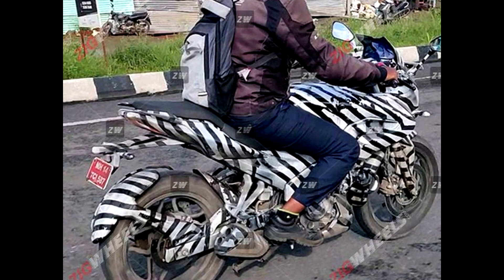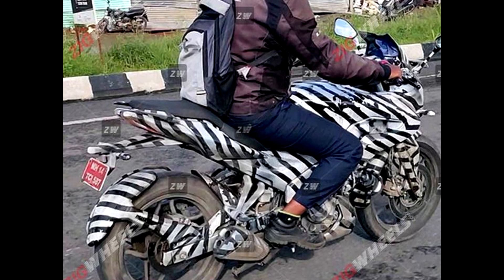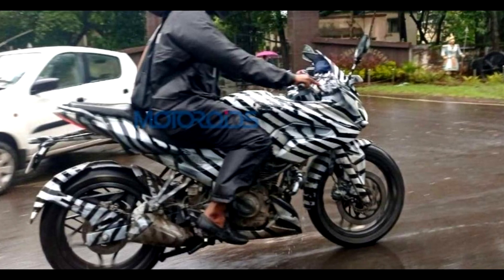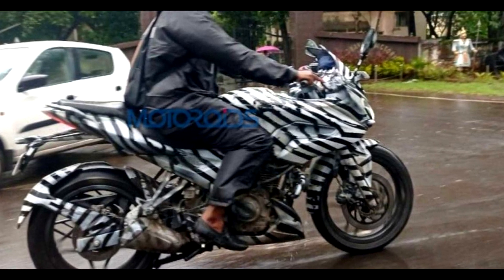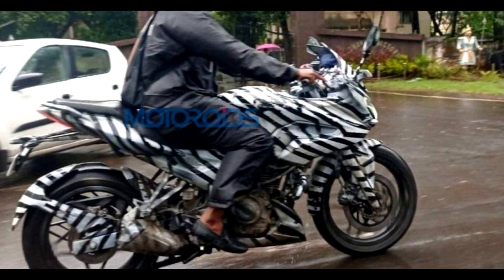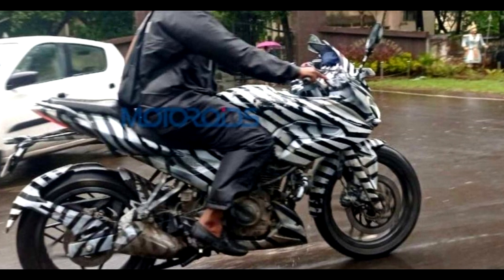This Bajaj Pulsar 250F — when it finally launches, you will get a final official name, as the current name may change.